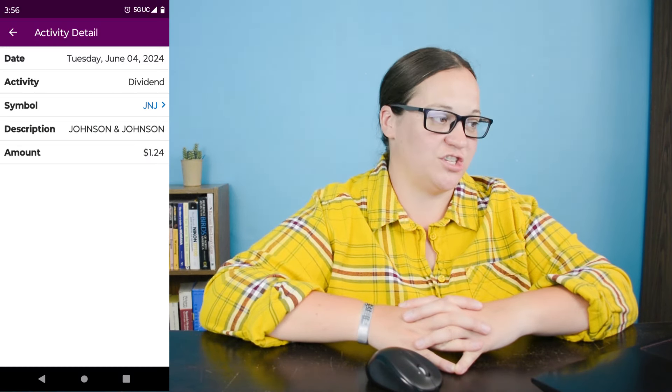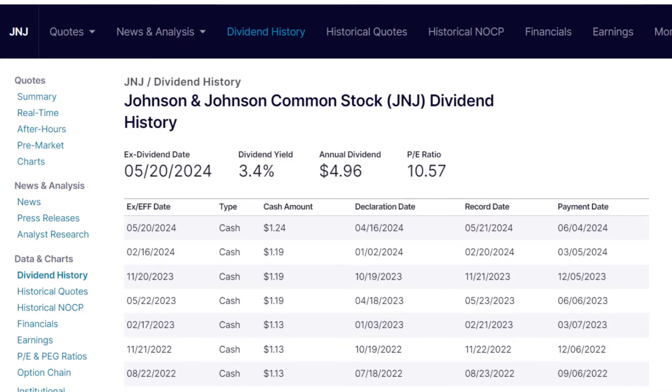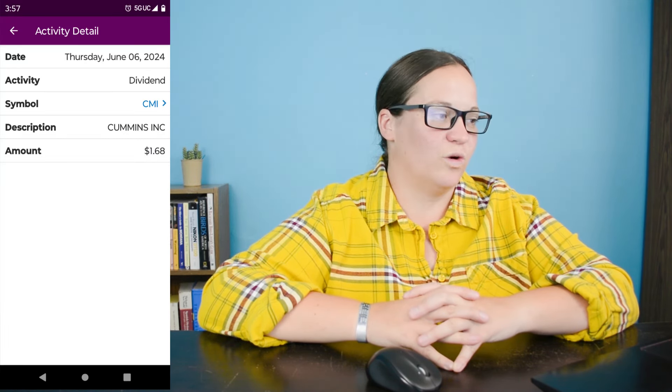Dividend number five on June 5th is ticker symbol JNJ, which is Johnson & Johnson. I earned $1.24 from the one share I own — and they increased their dividend from $1.19 to $1.24 a share, which is always really obvious when you only have one share. We're down about 1.8% in this position for a loss of less than $3. Dividend number six on June 6th is ticker symbol CMI, which is Cummins Incorporated. We earned $1.68 from the one share I own and we are up just shy of 30% in this position.